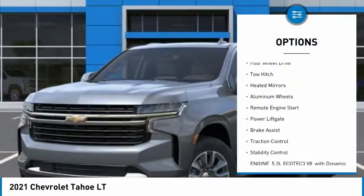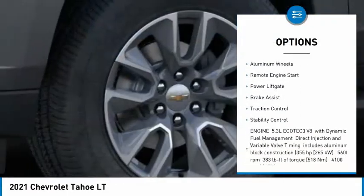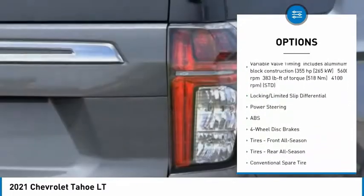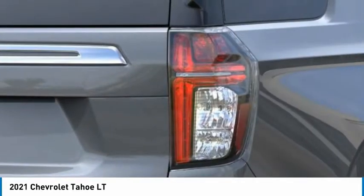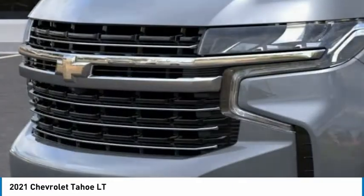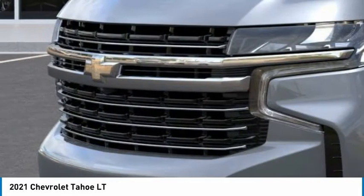Tire pressure monitor, four-wheel drive, tow hitch, heated mirrors, aluminum wheels, remote engine start, power liftgate, brake assist, traction control, stability control. This vehicle offers reliability and good looks at a great price.